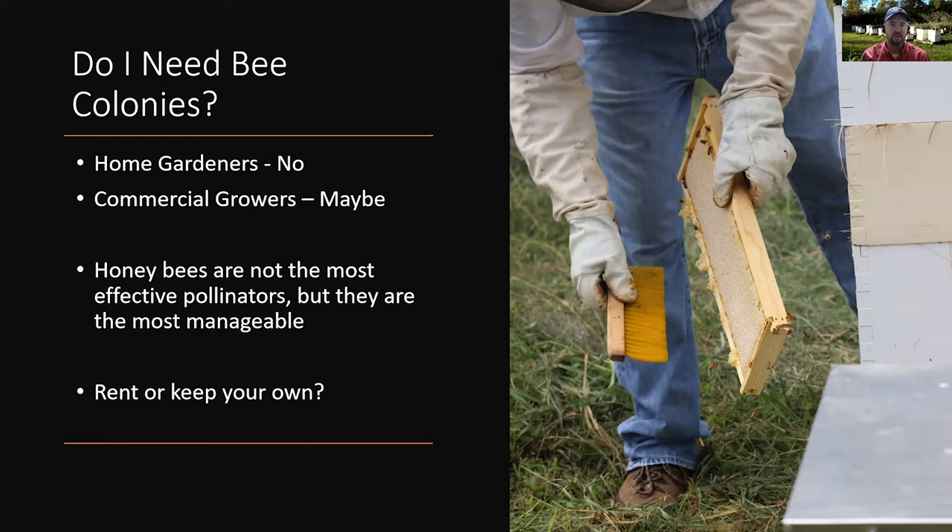If you decide that you do need bee colonies on your property to pollinate your crop, the question becomes: do I keep bees myself or do I rent some from a beekeeper? You can certainly keep bees yourself, and we would encourage you to do so if that's something you're interested in, but keeping bees can take a lot of time. If you're already busy with other crops, it may actually be easier to rent colonies from an established beekeeper.